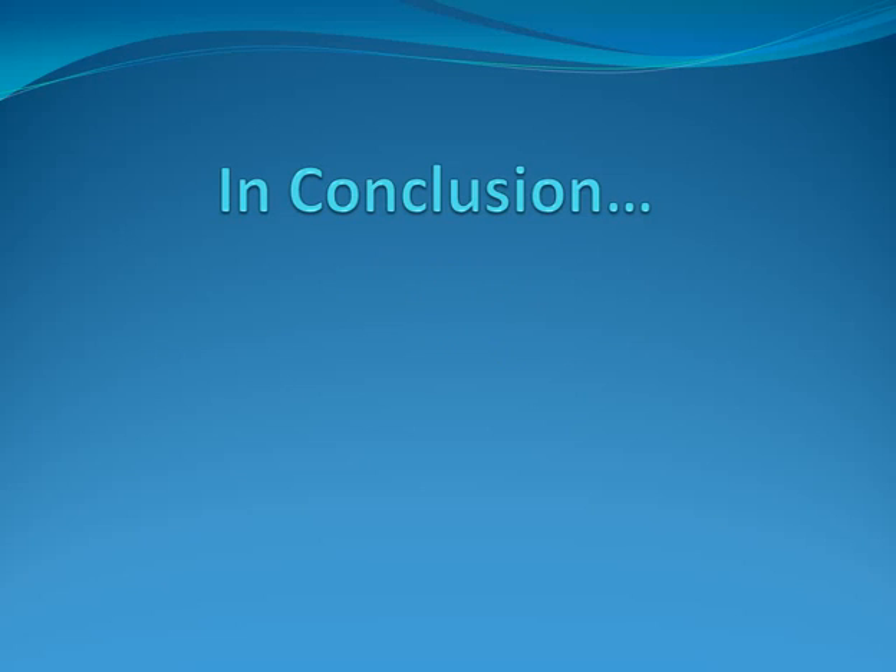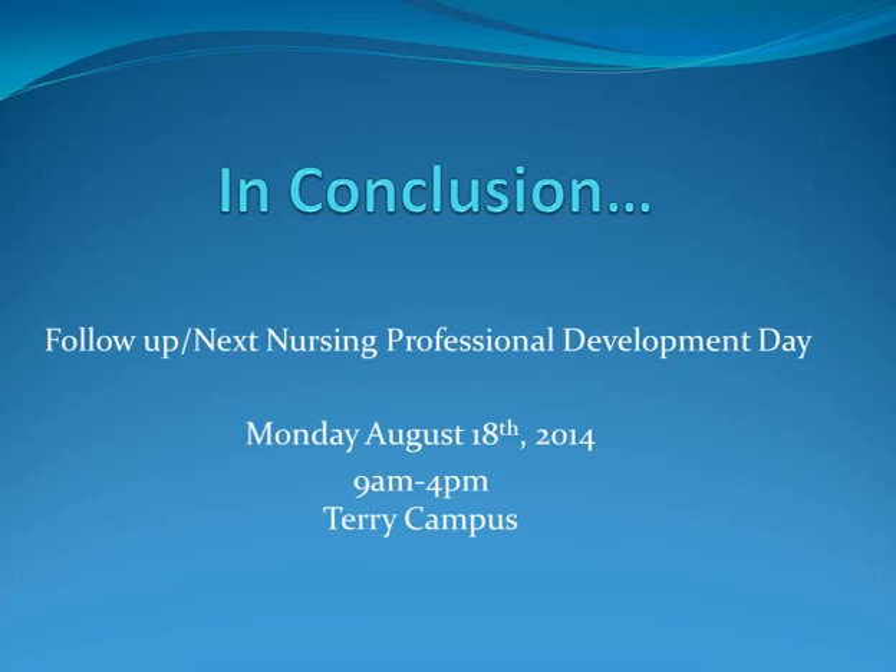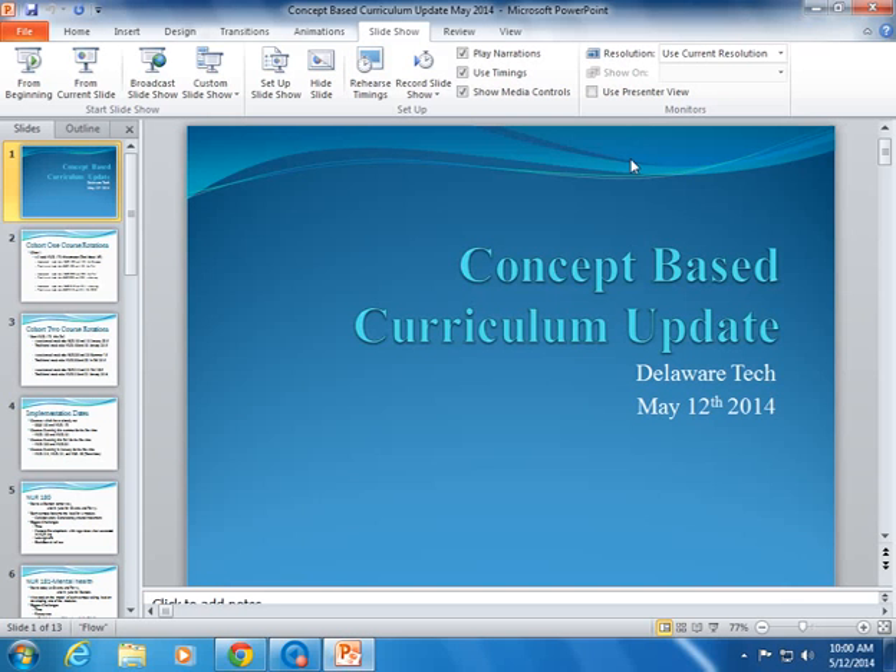In conclusion — per the CCIT blog recommendation to let them conclude — we're out of time. But the next gathering is confirmed: Monday, August 18th, 9 to 4 at Terry Campus. We will have information sessions in the morning and course and committee working groups in the afternoon. We will be hearing lessons taught and learned from Nursing 180 and 181 in August. Now let's take a 10-minute break while we set up for the next session.